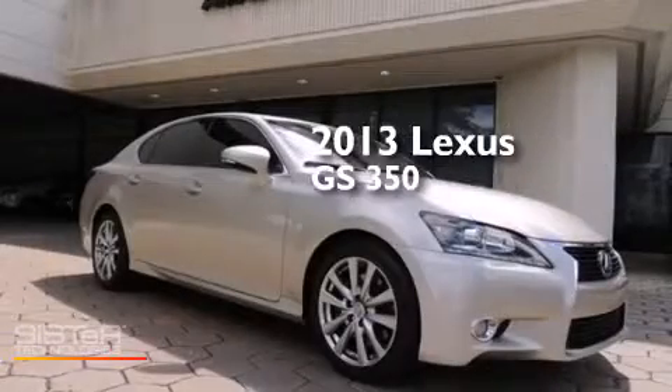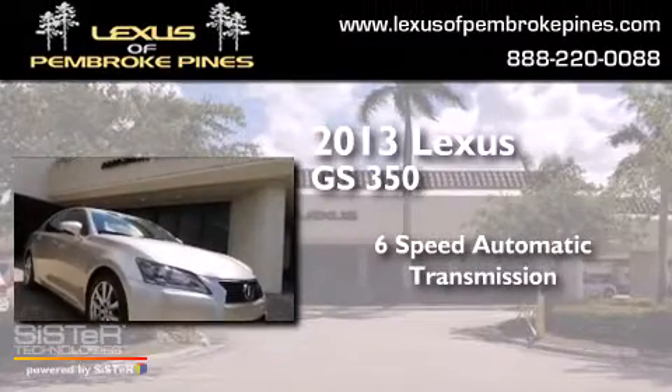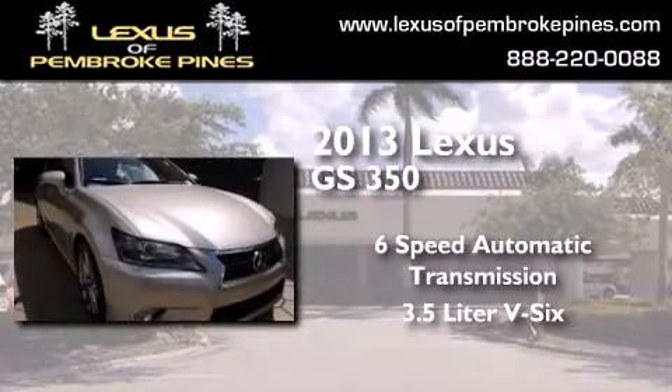This is a 2013 Lexus GS350. This four-door sedan has a six-speed automatic transmission and a 3.5-liter V6.